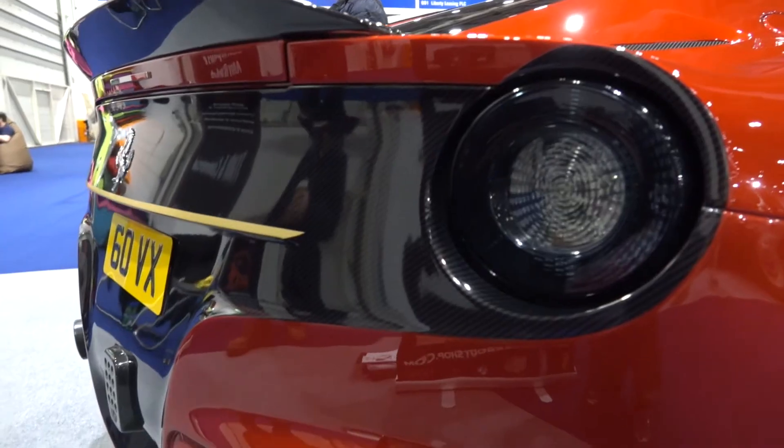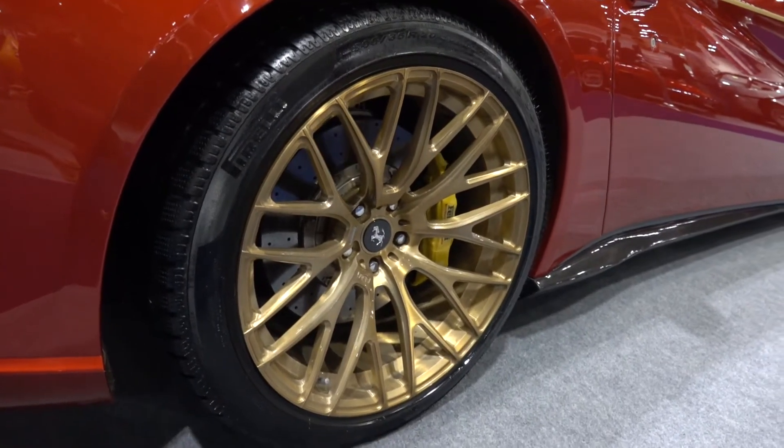Here's a modified Ferrari F12 with a two-tone rear end and gold wheels. What do you guys think?